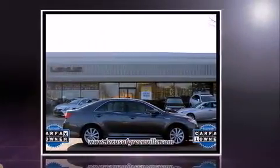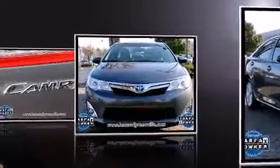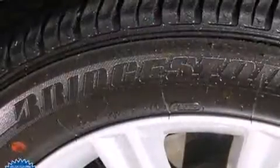Toyota prioritized comfort and style by including variably intermittent wipers, a trip computer, an outside temperature display, and power windows. Premium sound drives six speakers, providing you and your passengers a sensational audio experience.